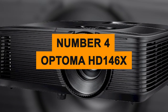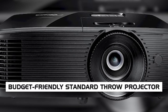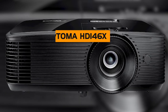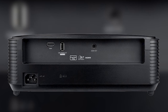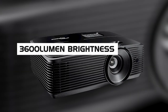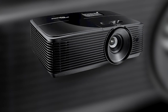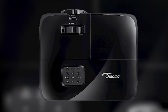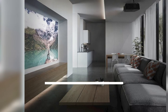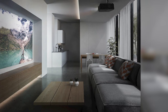Number four: the Optoma HD 146X. The next projector on our list is a budget-friendly standard throw projector. It's a beastly performer with admirable specs like 3,600 lumen brightness and 1080p resolution at a steep discount compared to other projectors with similar features. You'll also find a versatile 25,000:1 contrast ratio and Rec. 709 color quality, ensuring color reproduction and accuracy even in a bright room.